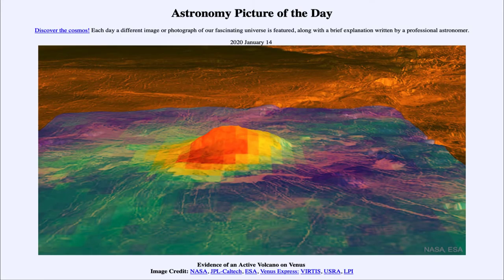Greetings and welcome to the introduction to astronomy. One of the things that I like to do in each of my introductory astronomy classes is to begin the class with the Astronomy Picture of the Day, from the NASA website at apod.nasa.gov/apod. Today's picture for January 14th, 2020 is titled 'Evidence of an Active Volcano on Venus.' So what do we see here?